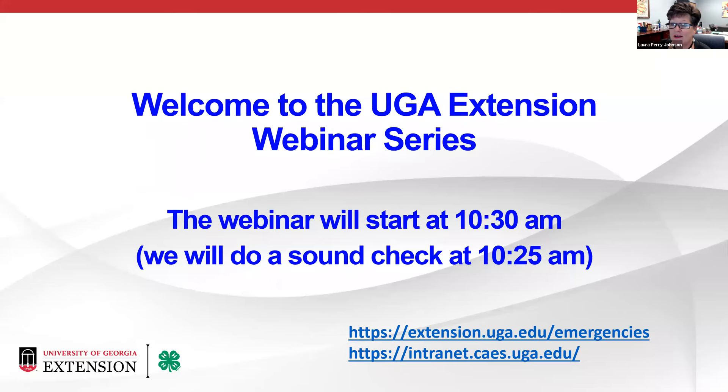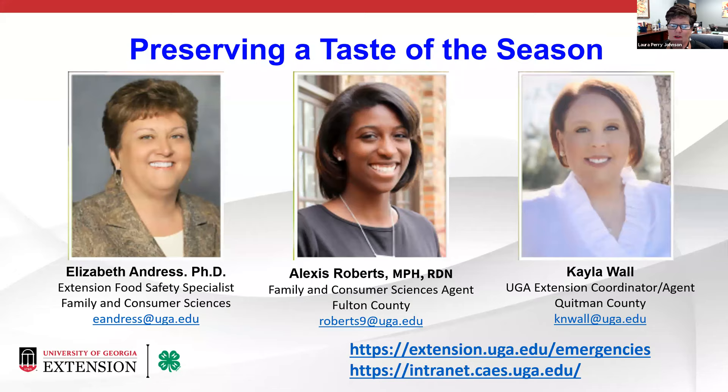Good morning, everyone. We're excited that you're here with us this morning for our Extension webinar. We've got a super topic in store for you. I am very excited to have our speakers with us today. I'm Laura Perry Johnson, the Associate Dean for Extension. If you aren't one of our employees, we started this webinar series at the beginning of the pandemic and have had a bunch of great topics.